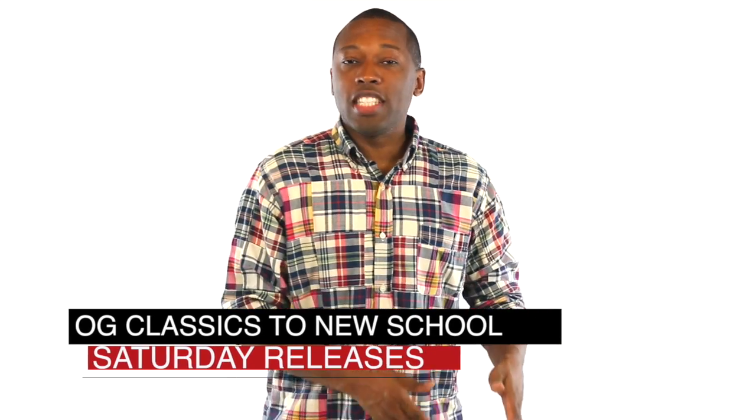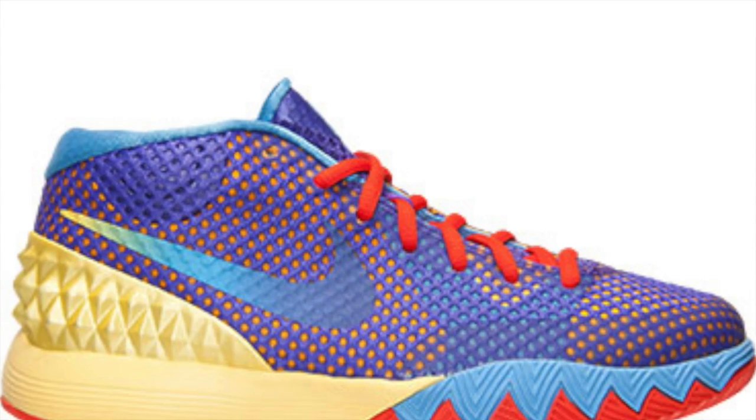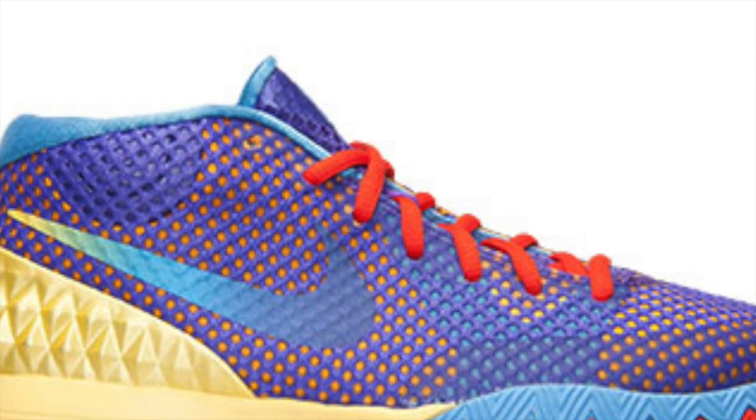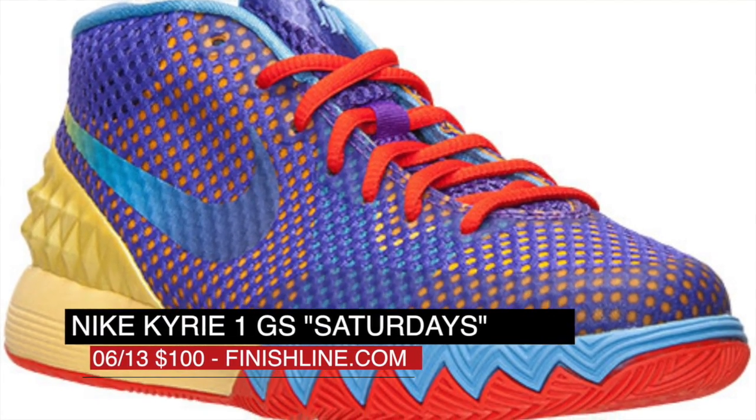Saturday is packed with releases from OG classics to guys just getting their start to make their mark. Let's start with Kyrie since he actually has two pairs dropping this weekend. The first pair is for the kids and has the nickname Saturday after the cartoons we all watch in the morning. Those will cost parents $100.